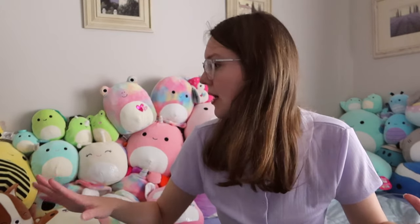Today I'm going to be showing you my Squishmallow collection. You can see them all here behind me — there's quite a lot of them. I'm going to be showing you each of them, telling you a little bit about all of them. This is in no particular order; the order is pretty much just whatever my hands land on first.